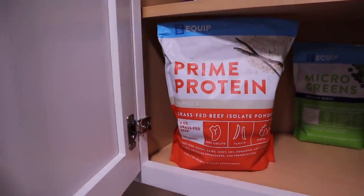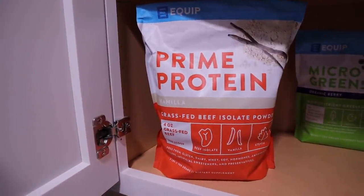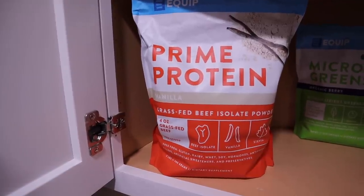Really quick, I do have a deal alert that I want to share with you guys and this one is for Perfect Keto. They're having a Halloween sale and it's good the 29th through 31st, so you can save 20% off any purchase. I'm going to have that linked in the description box for you and the discount code if you need it. Another really good deal going on right now is from Equip and it is on their Prime Protein.